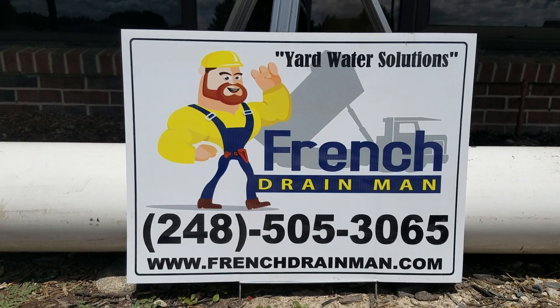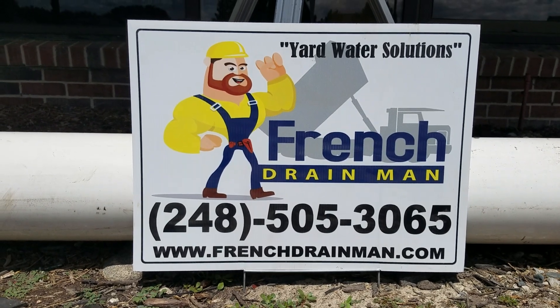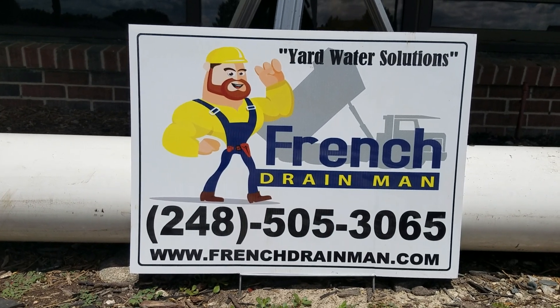For commercial underground drainage systems to manage roof runoff water, yard water, parking lot water, and common area water, give us a call. We serve Oakland County and Macomb County, Michigan.